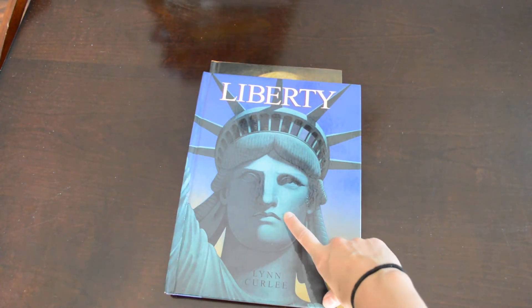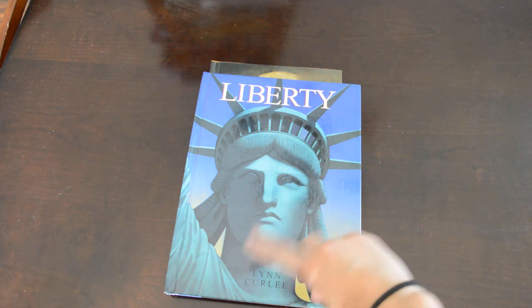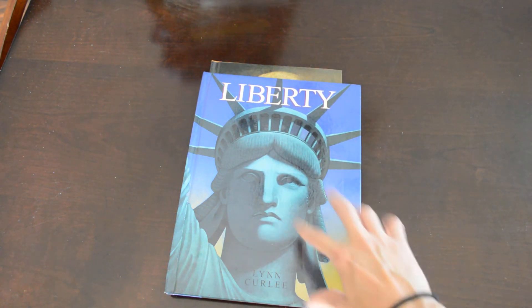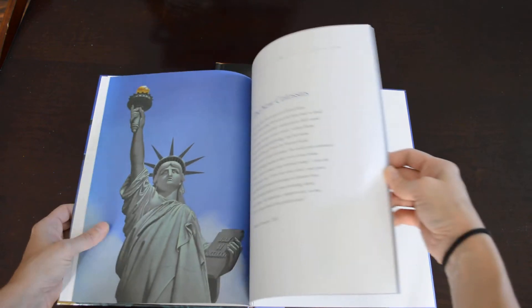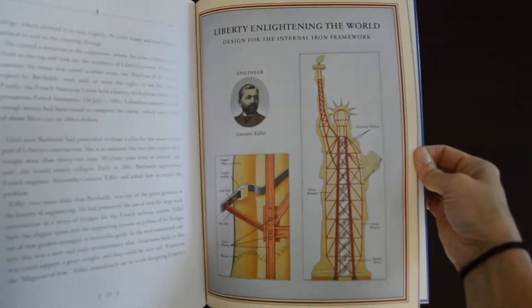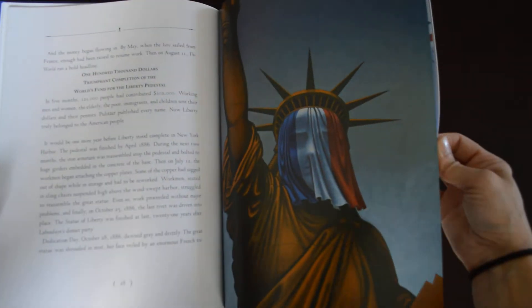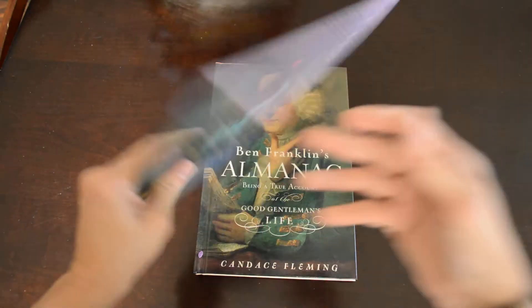We will actually be doing a unit study on the Statue of Liberty this year. When I go through history books with the kids — different ages — I'll usually pick out certain things to add to whatever part they are going through in history, just to broaden it a little bit. This is a beautifully illustrated book on the Statue of Liberty — the history behind it, where it came from, how it got here. It is just wonderful — I love this book — and we will definitely be reading it when we get to our Statue of Liberty studies.